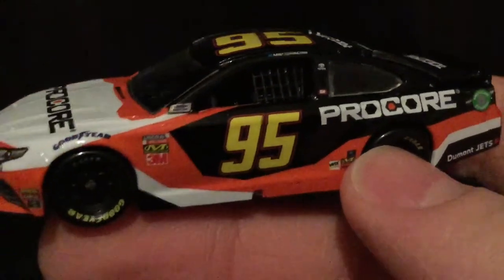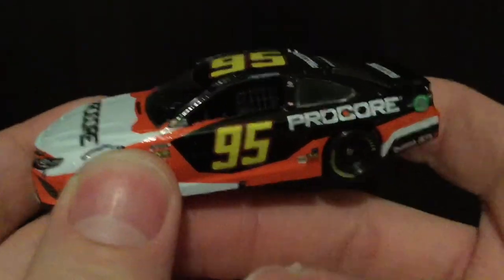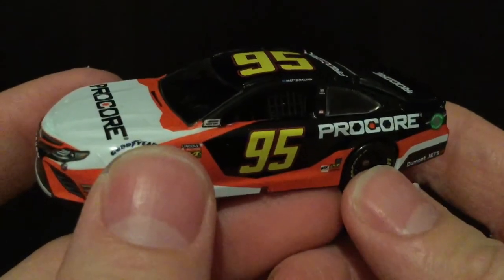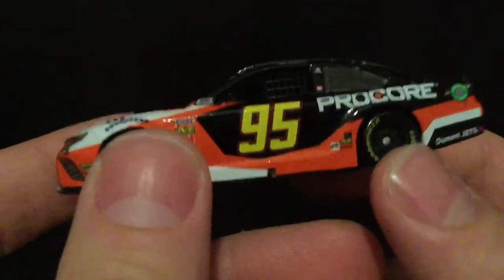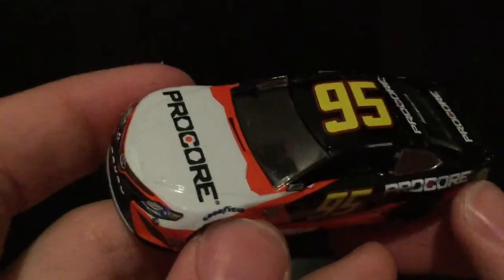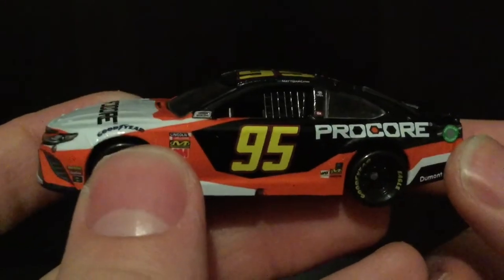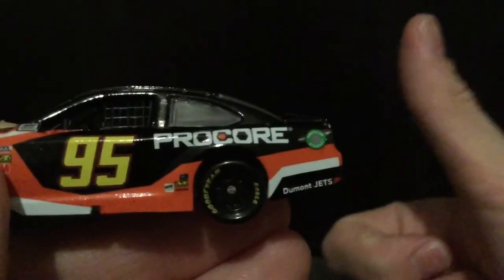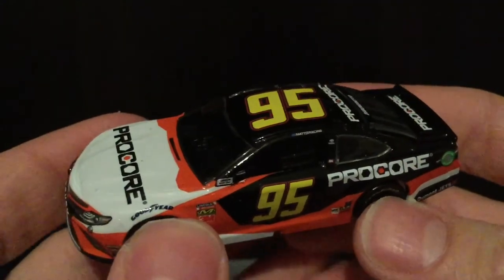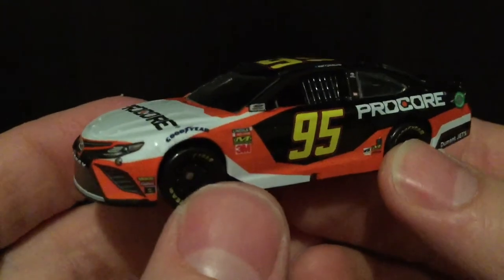Matt D Racing's Twitter handle on there looks very cool, very modern. In my opinion, I think a lot of paint schemes in the 2020s are going to look a lot like this, and I'm perfectly okay with that because this is a really cool looking car. Let me know what y'all think about this Matty D Procore Toyota Camry 2019 die cast in the comment section below. Thank y'all so much for watching — make sure to give a thumbs up, subscribe, and hit that notification bell so you never miss a NASCAR die cast review. Die Cast Buffet, signing off.